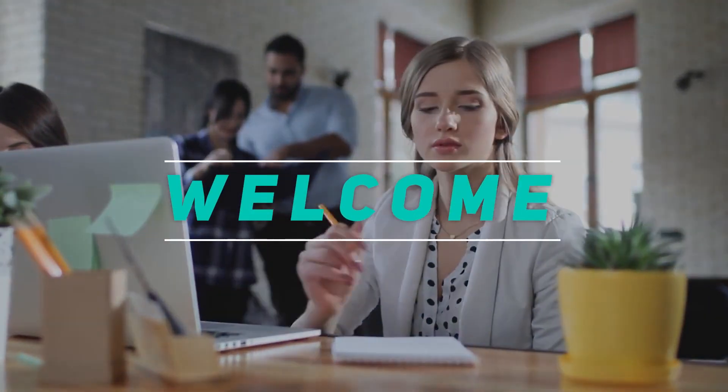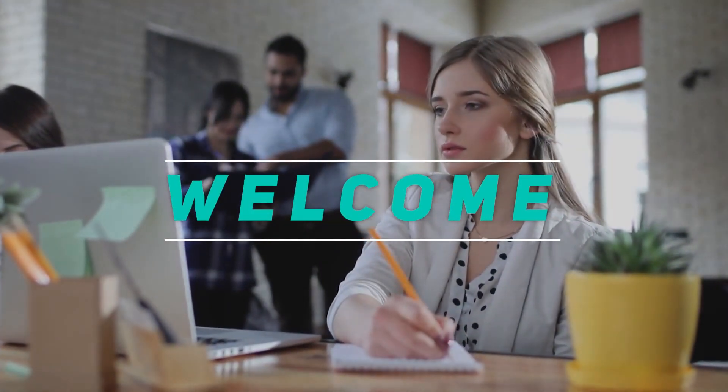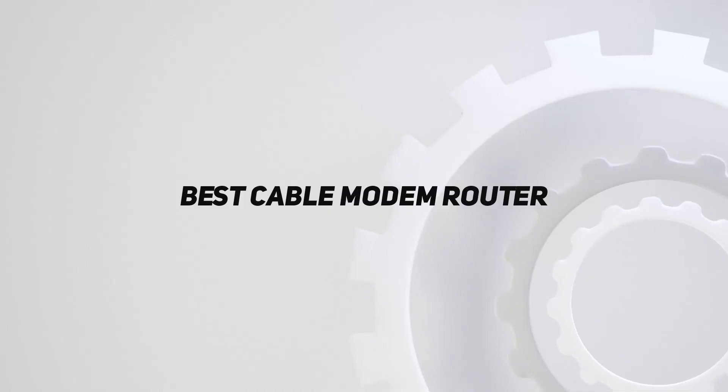Hey, welcome back to my channel. In this video, I'm going to talk about the Top 5 Best Cable Modem Routers.